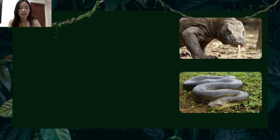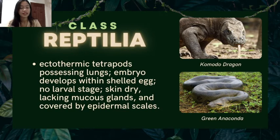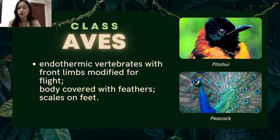Class Reptilia: they are ectothermic tetrapods possessing lungs, the embryo develops within a shelled egg, there is no larval stage, and their skin is dry, lacking mucous glands, and covered by epidermal scales. Examples are the komodo dragon and the green anaconda. Class Aves: they are endothermic vertebrates with front limbs modified for flight, their body is covered with feathers, and they have scales on their feet. Examples are the pipit and the peacock.